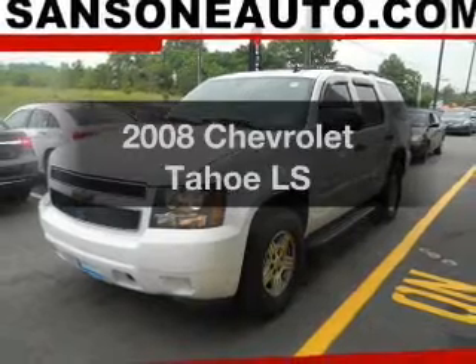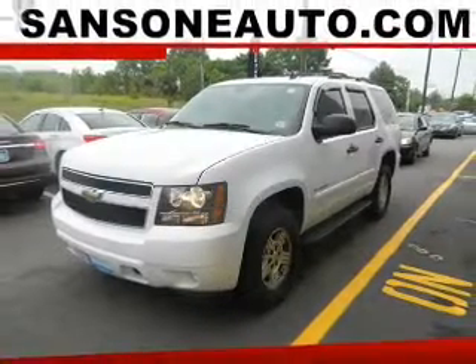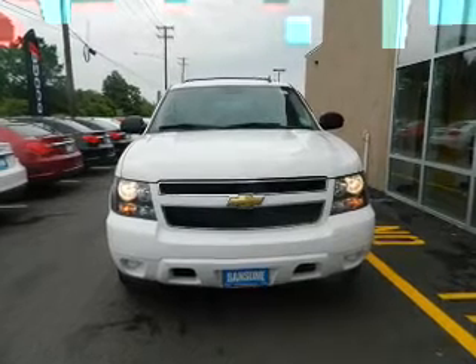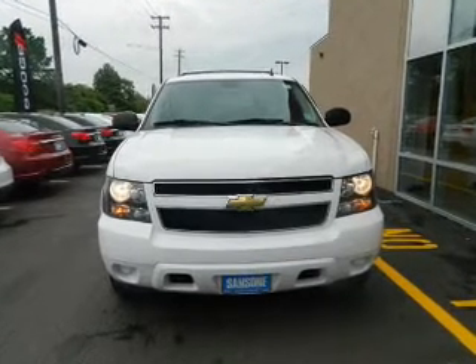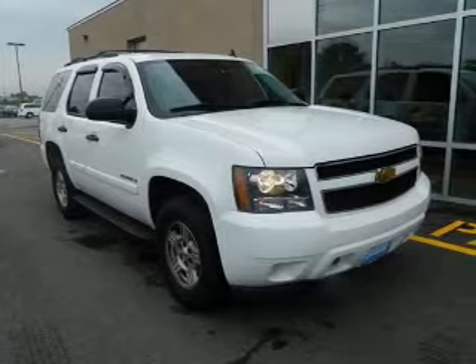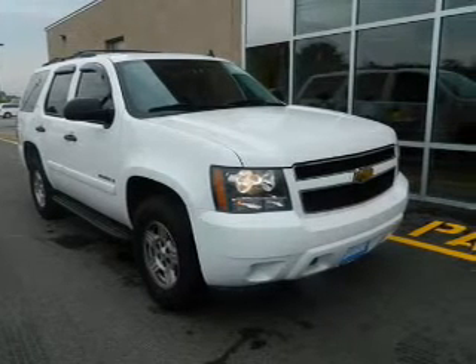Get noticed in this 2008 Chevrolet Tahoe. If you're looking for an automobile with great attributes, look no further. The powertrain includes four-wheel drive with a powerful eight-cylinder engine that responds smoothly to its automatic transmission. Anti-lock brakes help you bring your vehicle to a safe stop.